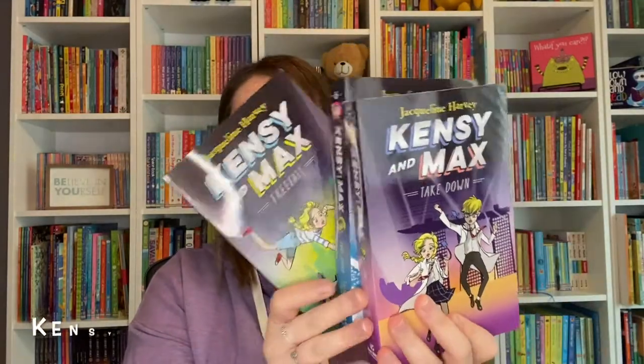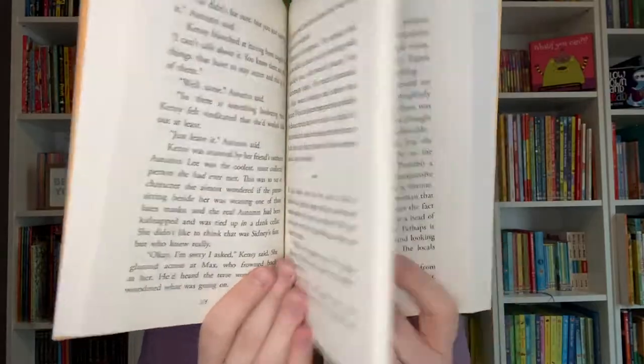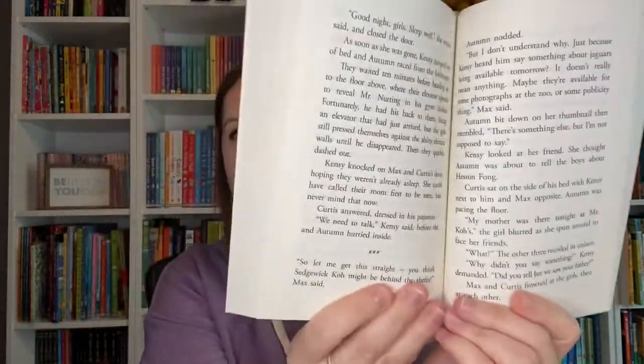The Kenzie and Mac series has three new additions. In this series, there is a set of girl and boy twins who are solving all kinds of mysteries. These are action-packed and suspenseful stories that are full of adventure.